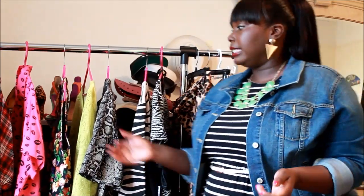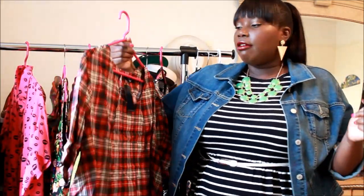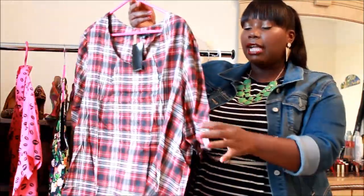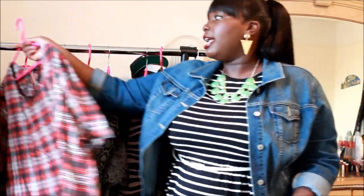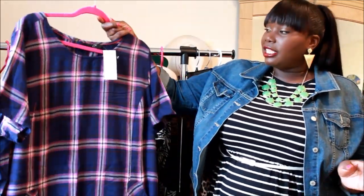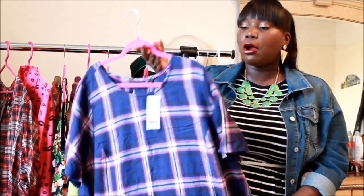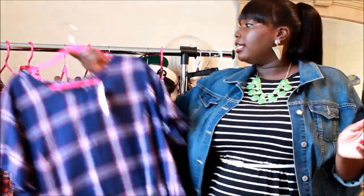Last but not least, every plus size girl should be trying plaid. Plaid is back and I'm very excited about it — it's a print you can dress up or dress down. I have a plaid printed tunic from Simply Be with short sleeves in a classic plaid print, and also another tunic from Evans in a navy blue and purple plaid. You can tuck it into a skirt or just throw it on for the weekends — lots of options with both pieces.